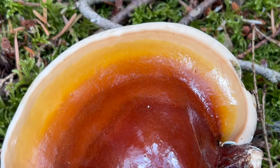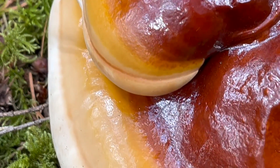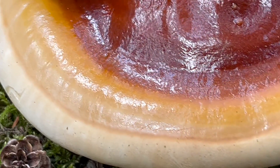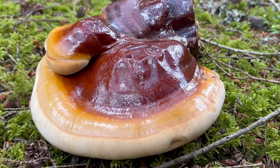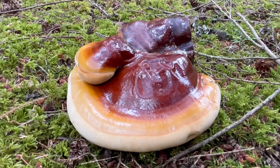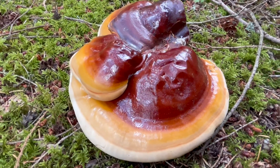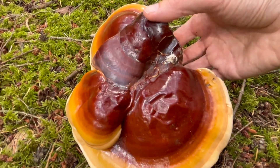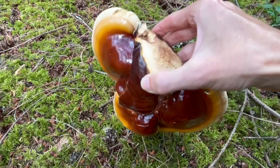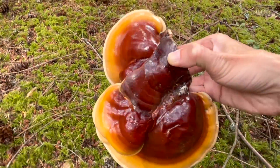Hobbs describes all Ganoderma species with a varnished cap as reishi-like mushrooms, and they all have a high beta glucan content — which is really what you're going for in medicinal mushrooms, because higher beta glucan content means greater immune system stimulation. I typically only harvest a very small number of early reishis, giving the overwhelming majority ample opportunity to spore out. A mature fruit body of this species produces over a billion spores a day.